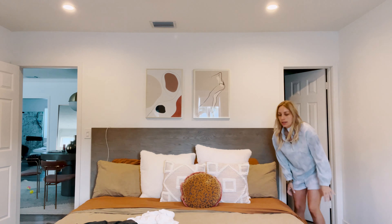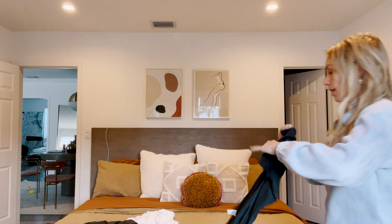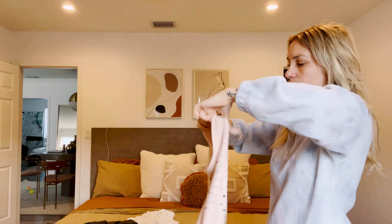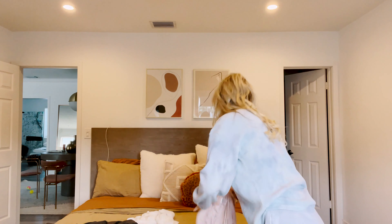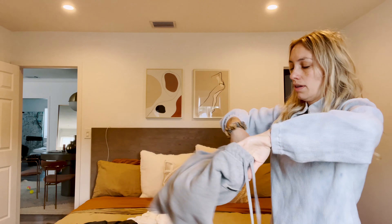All done! Now let's fold all these clothes on top of the bed — PJs. Next thing I do — oh my god, that's cold! After making my bed and putting away all the clothes, I do my morning routine: face creams and just start applying my makeup and getting ready for the day.